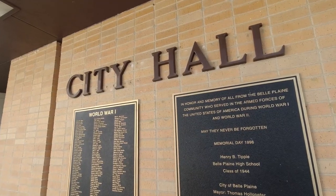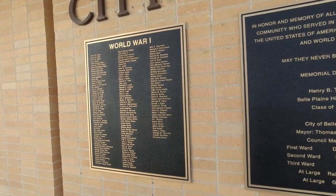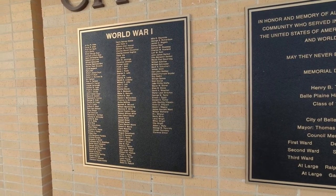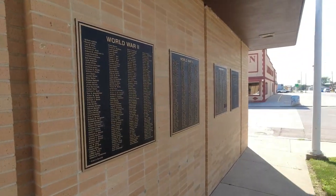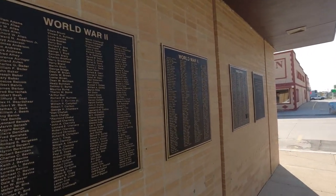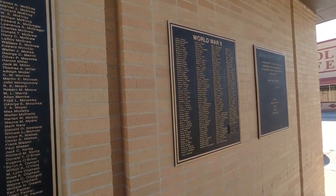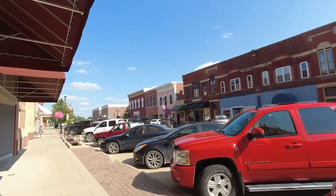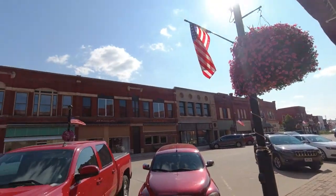Here outside of City Hall, they have a memorial for all who have served in the Belle Plaine community — served in World War One, and look at this, there's a lot of heroes that served in World War Two from this community. Right here, this is a beautiful downtown.